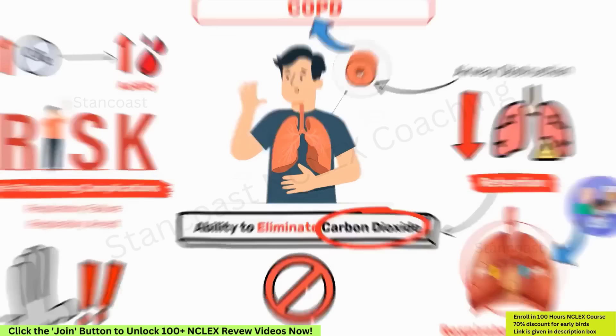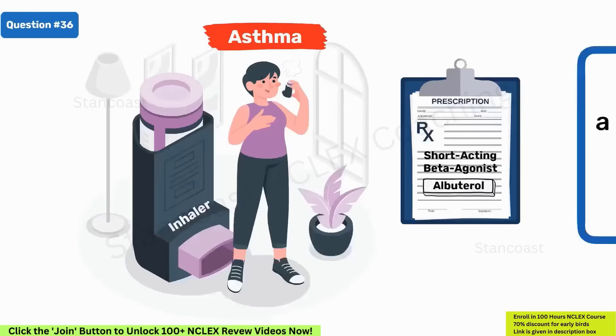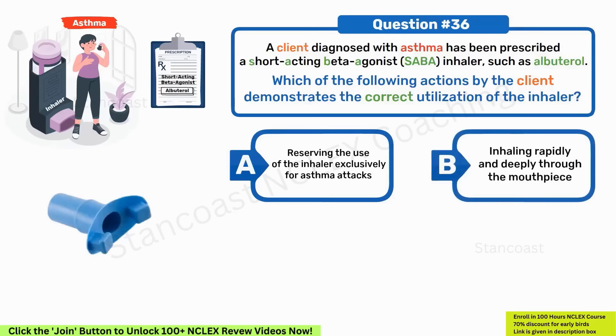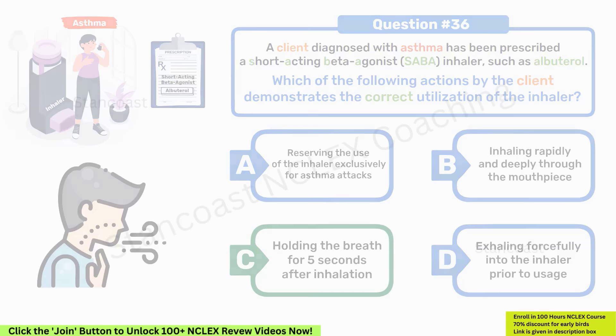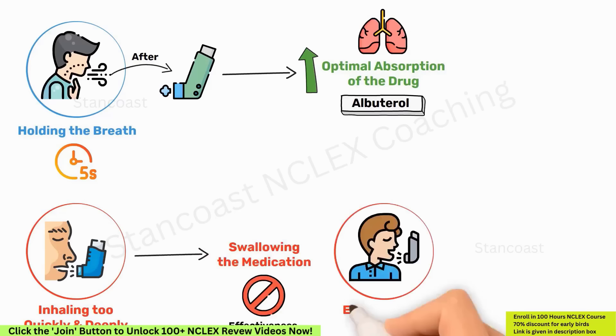A client diagnosed with asthma has been prescribed a short-acting beta agonist (SABA) inhaler such as albuterol. Which action demonstrates the correct utilization of the inhaler? A. Reserving the use of the inhaler exclusively for asthma attacks. B. Inhaling rapidly and deeply through the mouthpiece. C. Holding the breath for 5 seconds after inhalation. D. Exhaling forcefully into the inhaler prior to usage. Correct answer is C — holding the breath for 5 seconds after inhalation. Holding the breath for at least 5 seconds after inhaling promotes optimal absorption of albuterol into the lungs. Inhaling too quickly and deeply may result in swallowing the medication. Exhaling into the inhaler or restricting its use only to asthma attacks are incorrect practices.